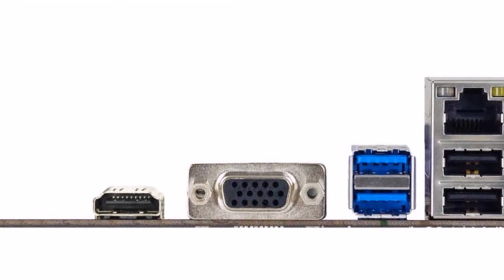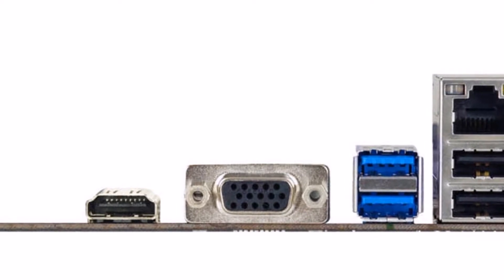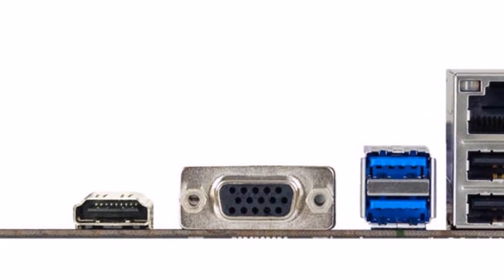The smaller-sized Micro ATX form factor makes it a great fit for home or office, without sacrificing features or stability.